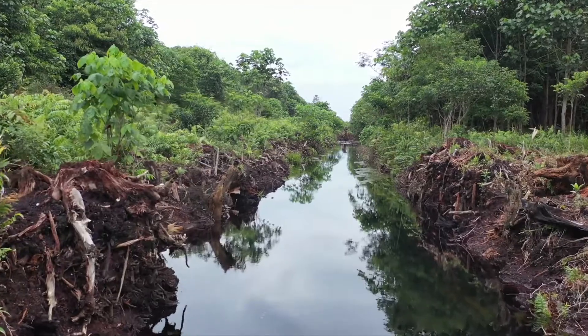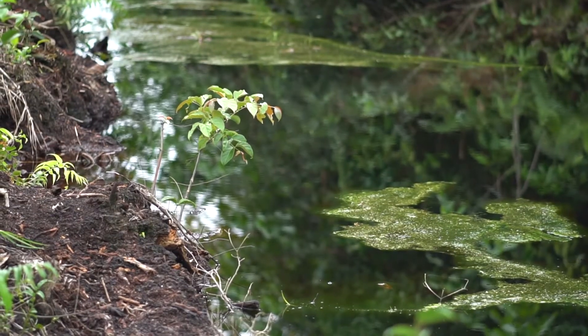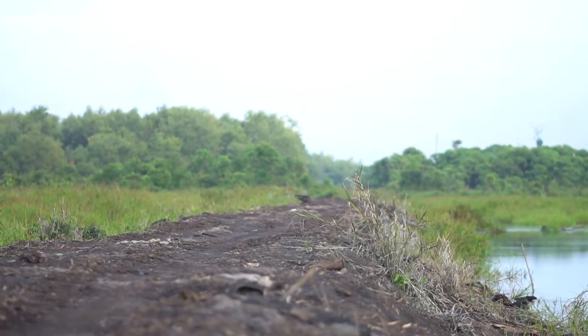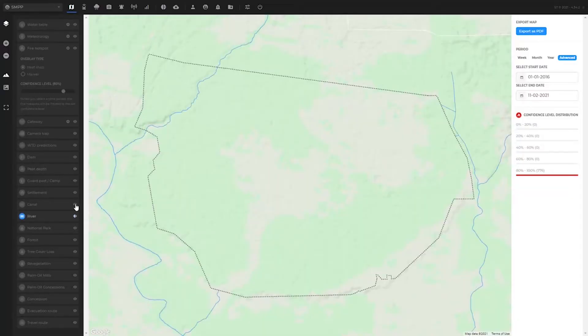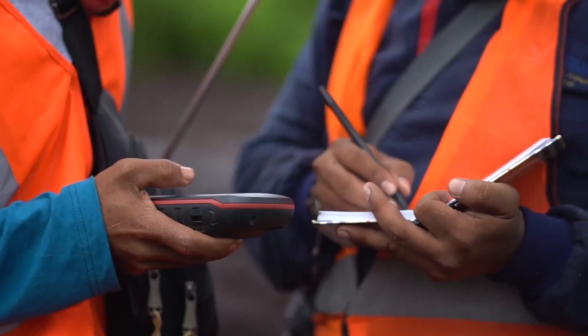Canals were excavated to harvest timber before the project, draining the water from the peatland area. This drainage causes the peatland to dry out and releases greenhouse gases. We can see the canal network that drained the area in this layer, representing extensive degradation before the project.